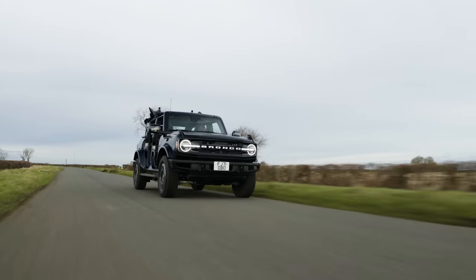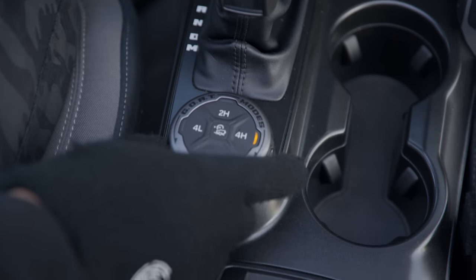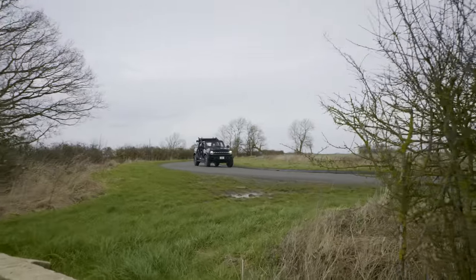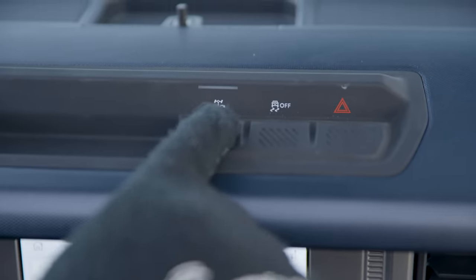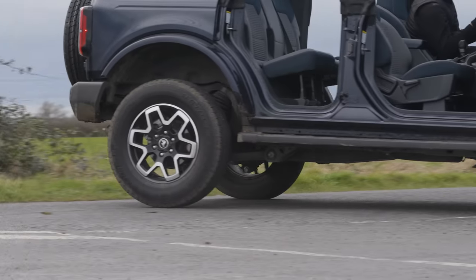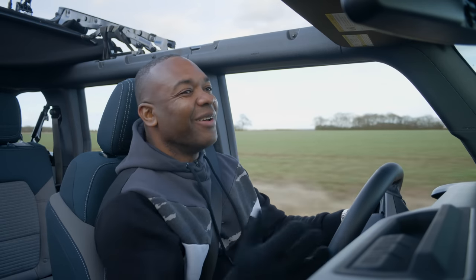The Bronco's off-roading credentials are well documented. The car has several driving modes using a GOAT selector switch — GOAT standing for Go Over Any Terrain. On this Outer Banks version, there's normal, eco, sport, slippery, sand, and mud and ruts. The GOAT selector also lets you choose between rear-wheel drive, four-wheel drive in high and low range, and hill descent mode. There's one clever off-road trick called trail turn assist — knock it into all-wheel drive, press the button on the dashboard, and it basically lets you do donuts to turn in a more tight, confined space. It's hilarious.